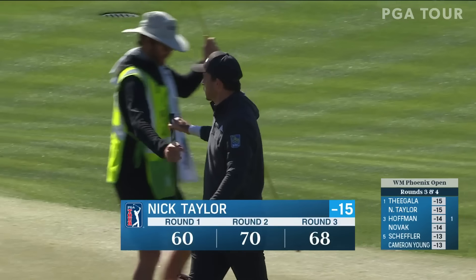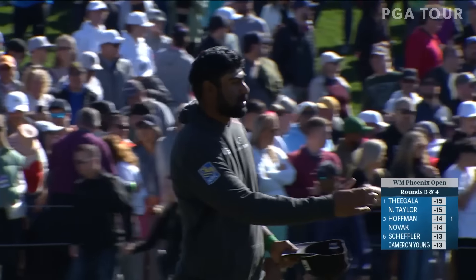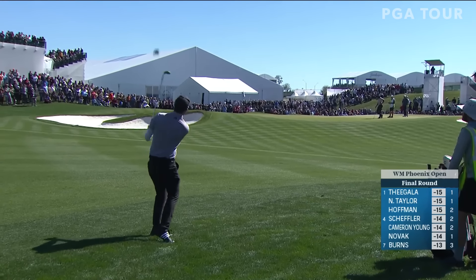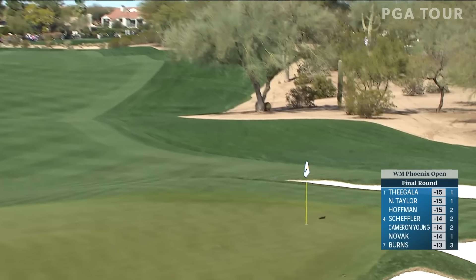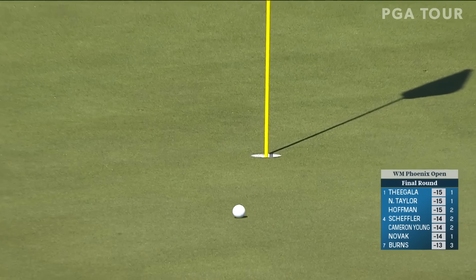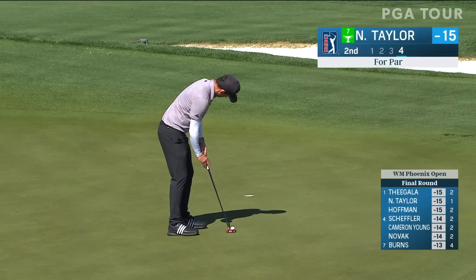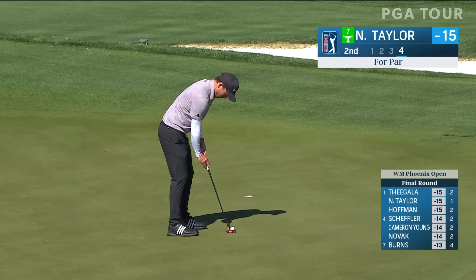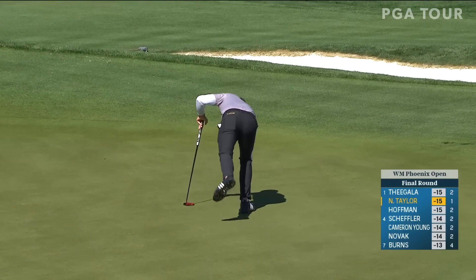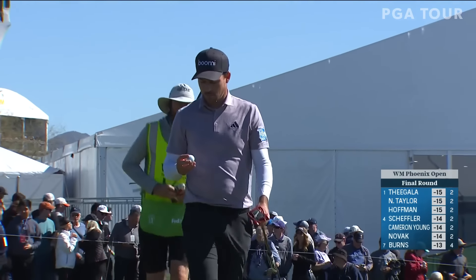Mark it down on your calendar at 12:03 PM local time on Sunday — the third round of this WM Phoenix Open is complete. It looks like he's got it wide open, going to try and carry it most of the way. Good shot. That was really good. Nick Taylor trying to tidy up his round — found the bunker off the tee. That is a nice run for the Canadian, looking to become just the second man from his country to win the WM Phoenix Open.